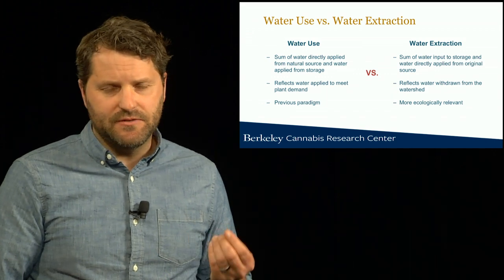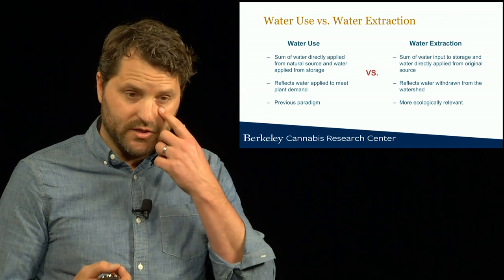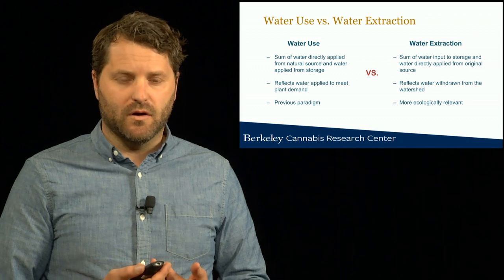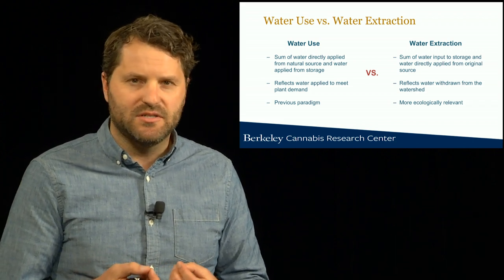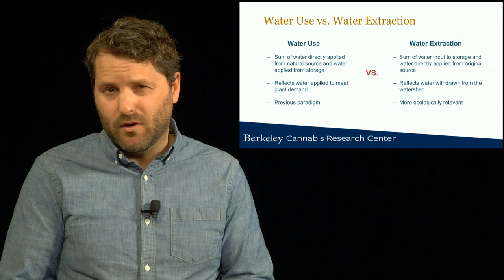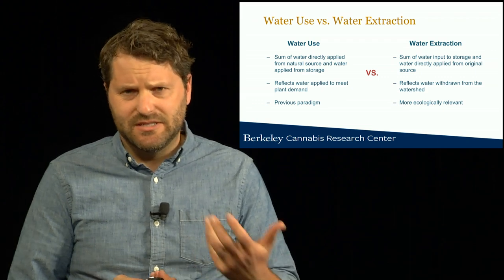A really important point is that there's a difference between plant water demand or water use and water extraction. Water use is the total amount of water applied from either natural sources or storage directly to the plants, and reflects plant water demand in the growing season — this is what's been used previously to think about potential environmental impacts. In contrast, water extraction is probably a more reliable way of thinking about environmental impacts. It represents the sum of water taken from the environment and either directly applied to plants or diverted into storage, reflecting the total amount and timing of water withdrawn from the environment — a more ecologically relevant approach when thinking about potential impacts to salmon and other sensitive species.